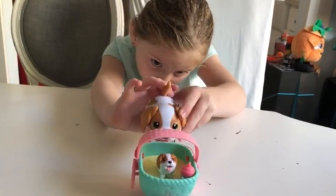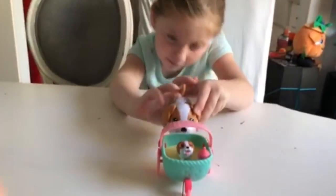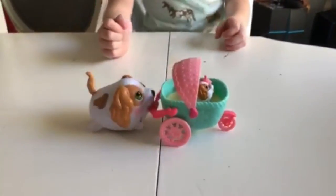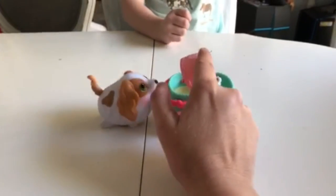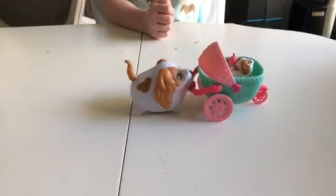Bring it on. Oh! She's walking the puppy. Walking the baby. Mommy's walking the baby. That's pretty cute.